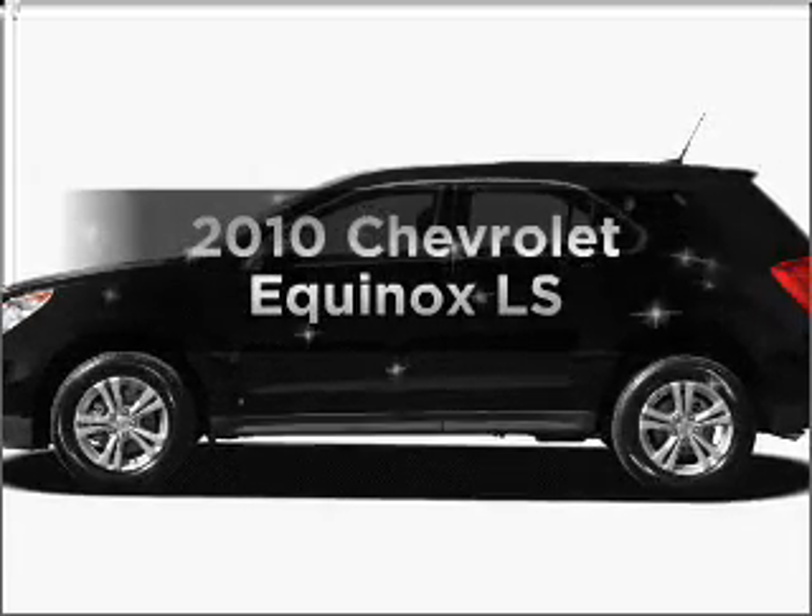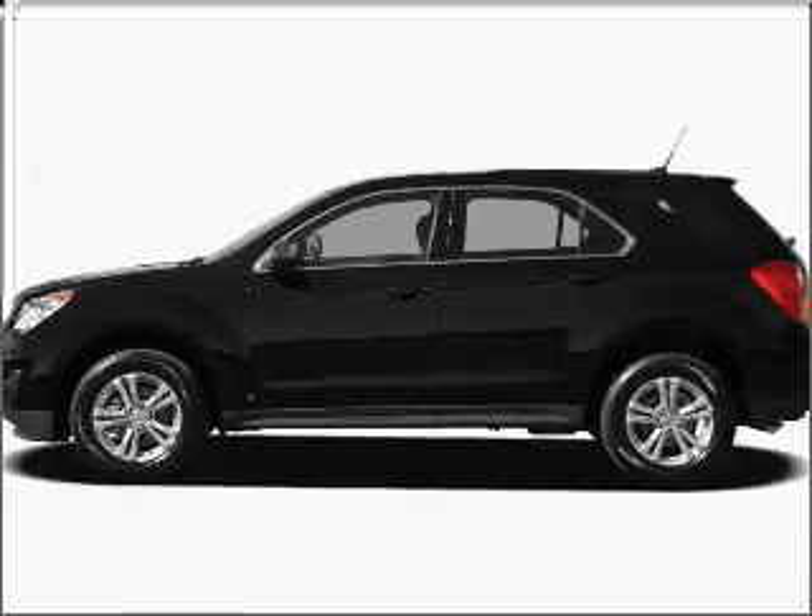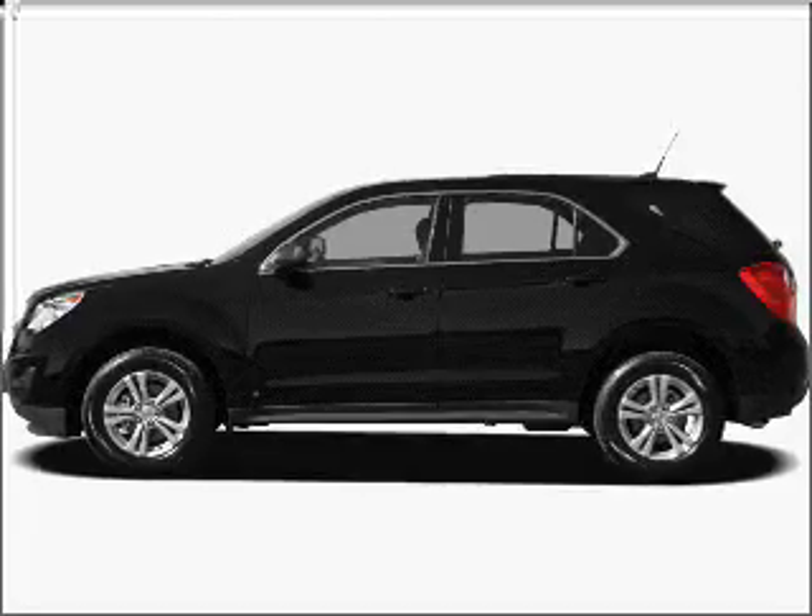Introducing the 2010 Chevrolet Equinox. If you're looking for a first-rate auto, this one could be yours today.